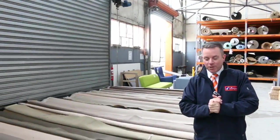G'day, I'm John from Fowles Auction Sales. I'm here to preview tomorrow's carpet auction. It's Wednesday the 30th of August at 10am.